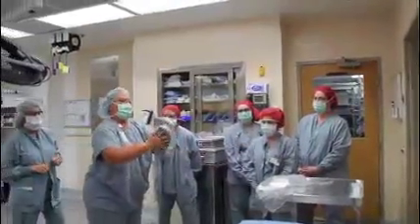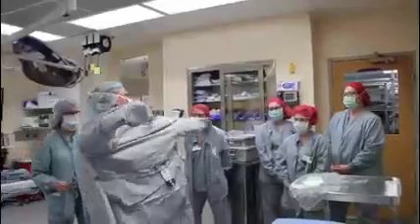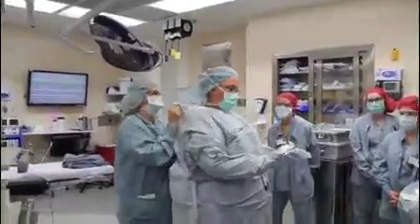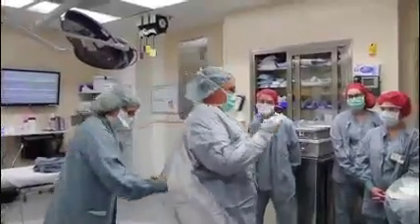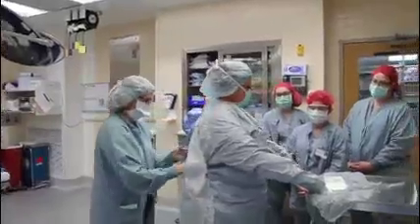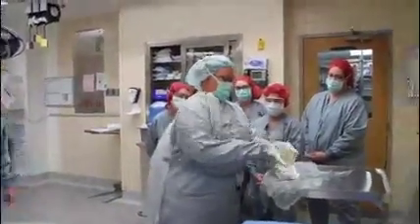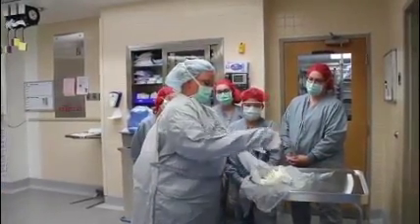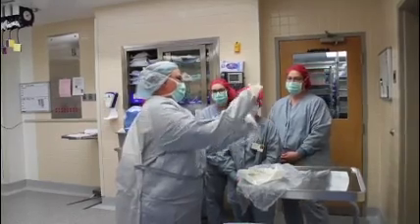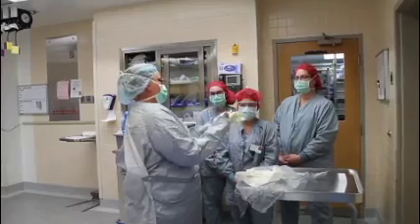Every year you have observation and clinicals. Usually in the first semester, it's just lab where you learn the very basics — scrubbing in, gowning and gloving sterile without contaminating yourself. Then in second and third semester, you transition into actually going to clinical sites. At first you follow somebody and they guide you, but eventually you start getting hands-on and doing all the cases yourself.